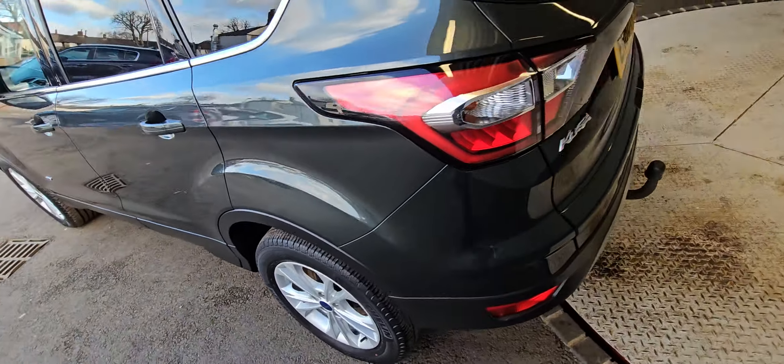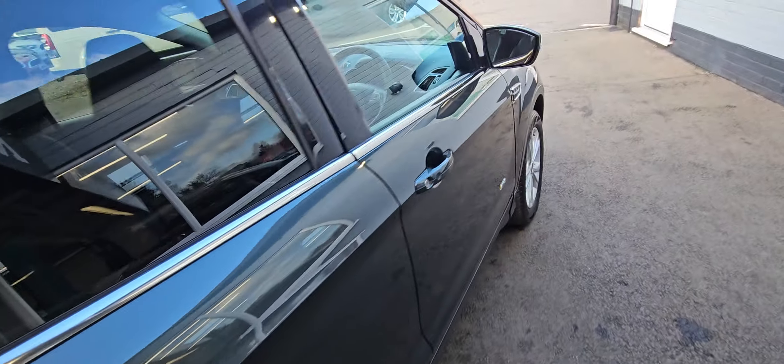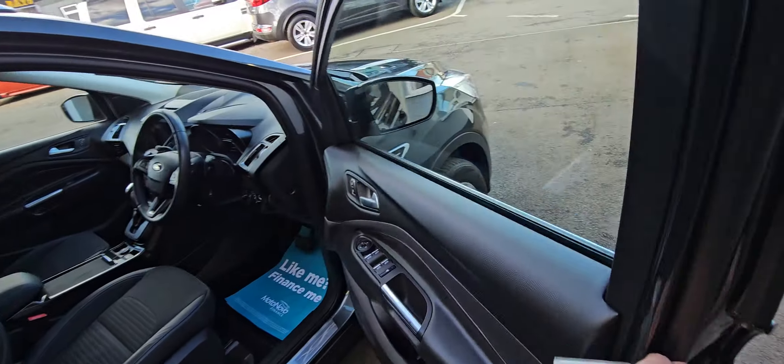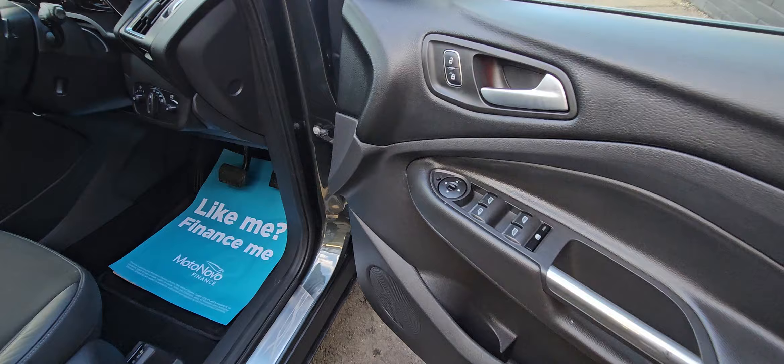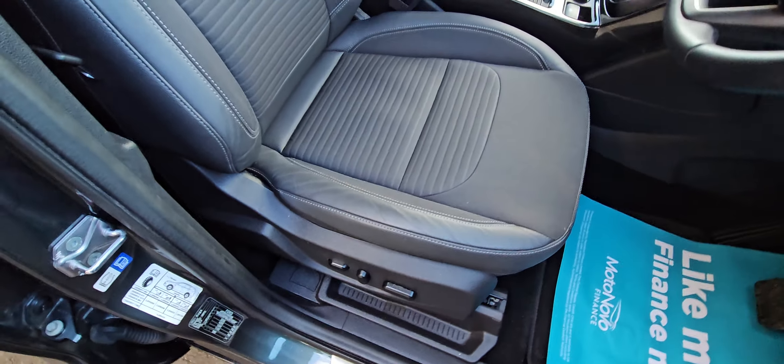As you can see from the video and the pictures, it's in very, very nice condition. It's in the grey metallic. It has electric windows, electric mirrors, and a driver's electric seat.